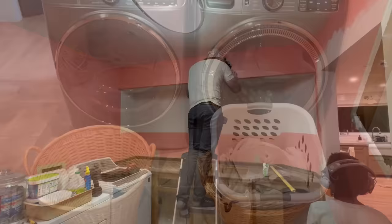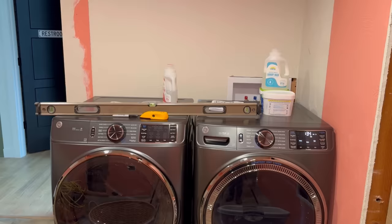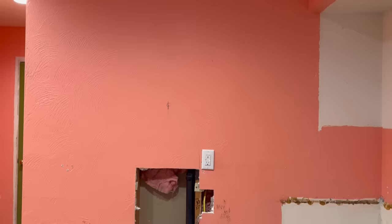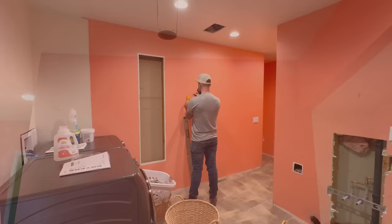Since we were redoing the laundry room, we decided to upgrade our washer and dryer and move it from one wall to the other. Where the washer and dryer was, I had some plumbing done so we can put a nice big mud sink there, and we're going to center a cute little pendant light above it. My wife's idea, not mine.